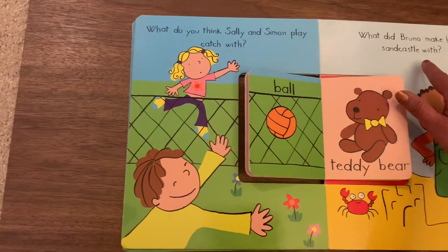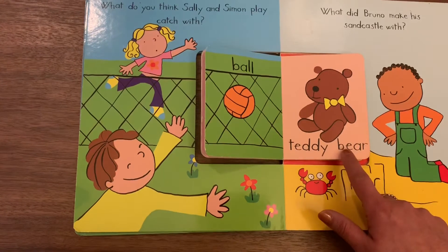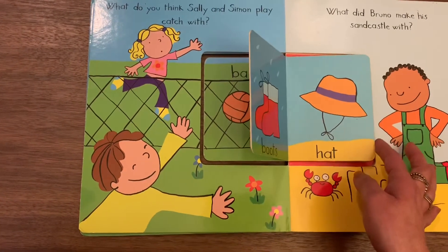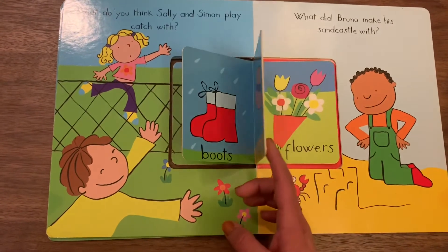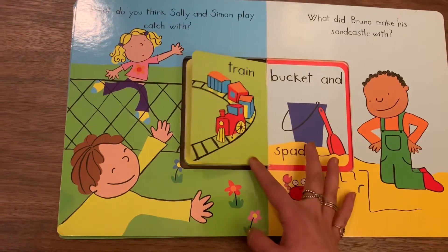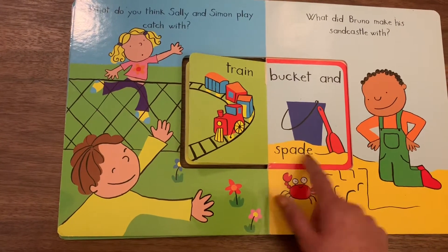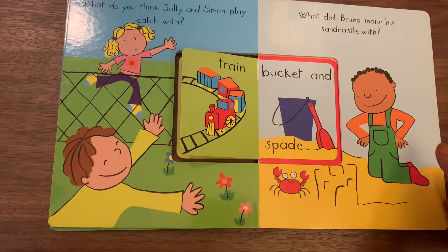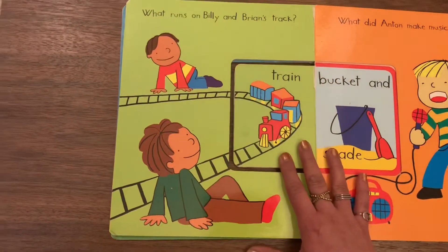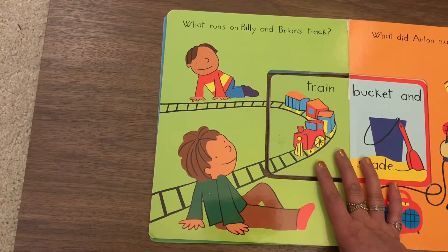What did Bruno make his sandcastle with? Teddy bear? No. Not a teddy bear, not the boot, not the hat. Paint is also done. Flowers? What about bucket and spade? That's gonna be the answer! Bucket and spade.